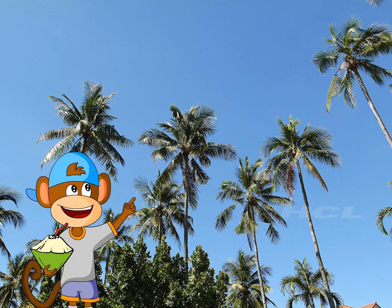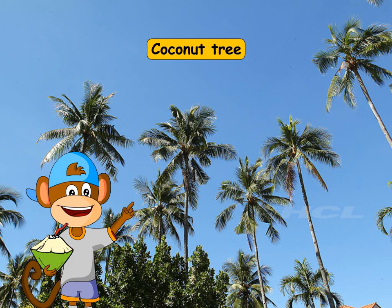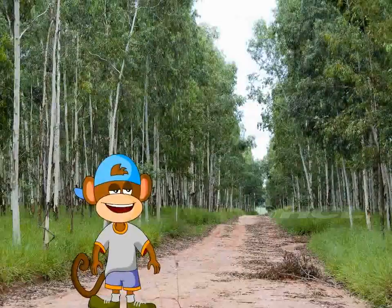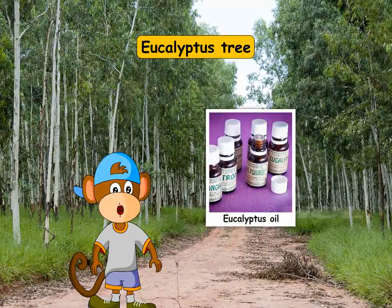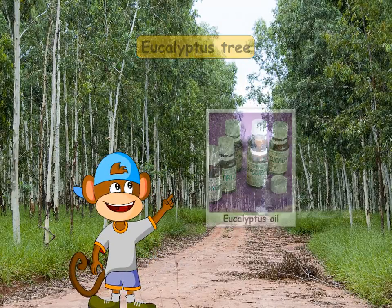This tall tree is a coconut tree. If you want a coconut, you have to climb right to the top. This is a eucalyptus tree. Eucalyptus products such as eucalyptus oil are obtained from this tree.